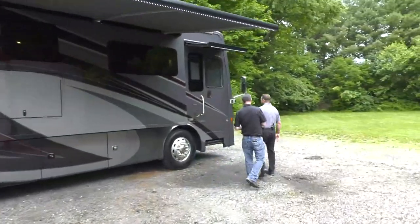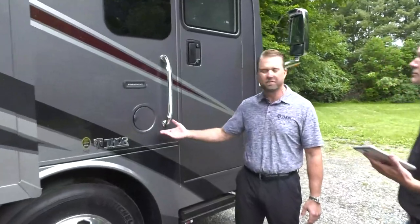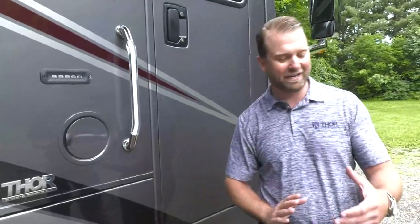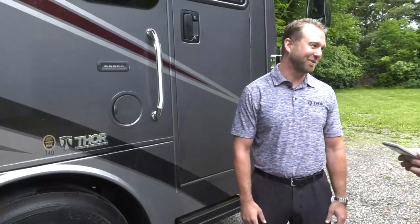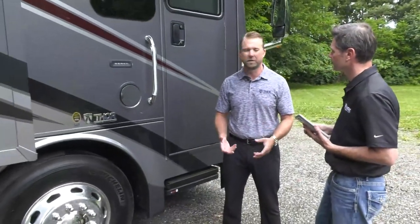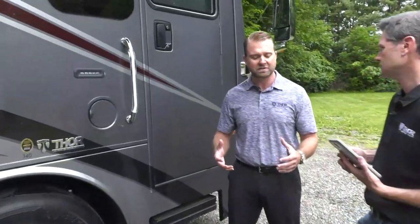Walking to the front, Adam points out the fuel fill location, which is above the belt line. Many companies locate fuel fills below the belt line, which means you're feeding fuel uphill against gravity — it takes longer to fill and can splash back on you. The Venetian also features a very heavy Freightliner chassis at 38,320-pound frame rating, which allows for a 150-gallon fuel tank.